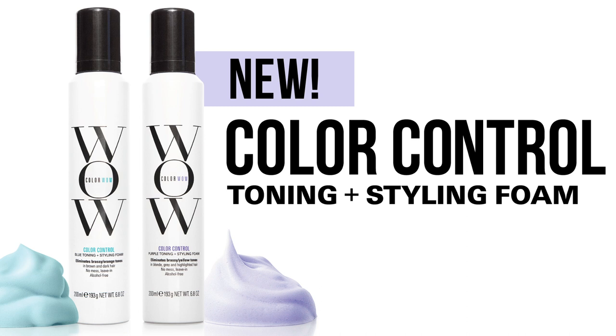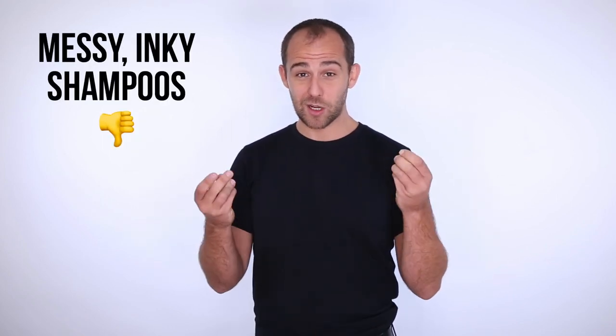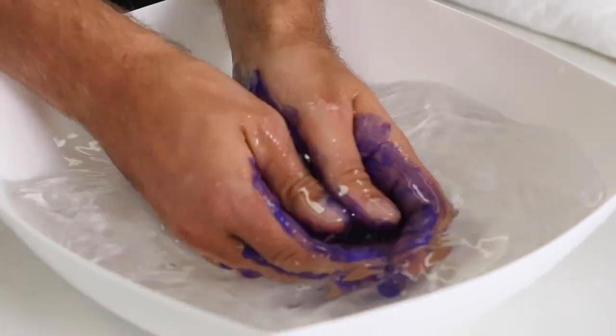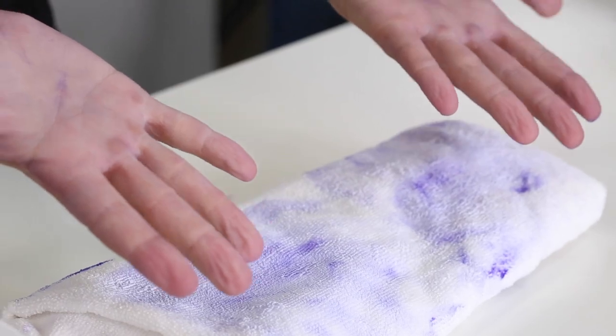For decades, people have been relying on these purple and blue shampoos. And if you've used them, you'll know they're really messy. If you use them in your shower, they get all over your hands, all over your scalp. They stain your scalp. They get all over your towels, all over your bathroom. And they can actually give you a really uneven finish on your hair. We call those the dinosaurs.